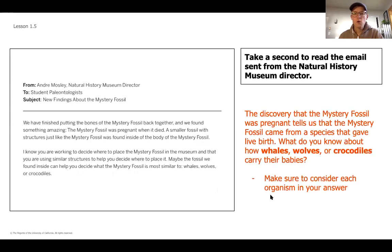To warm up your thinking for today, I want you to think through the fact that this fossil was pregnant — it had a baby inside it similar in structure to the full fossil. Think about what you know about how whales, wolves, and crocodiles give birth. You might want to think back to what we learned from an article two lessons ago about how whales give birth. Pause the video and jot these things down. It's helpful to have paper and pencil. If you're not sure, that's fine — as scientists we don't always know everything.